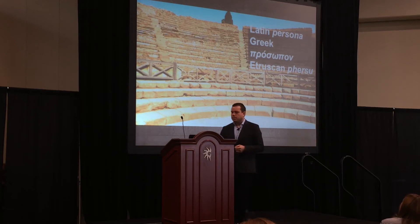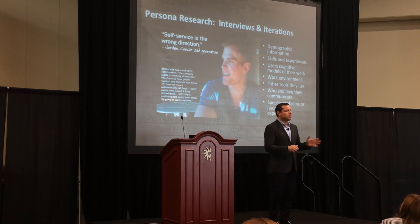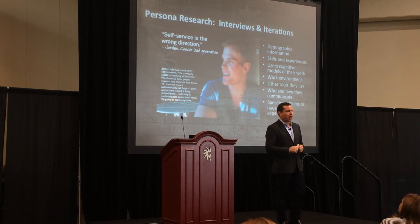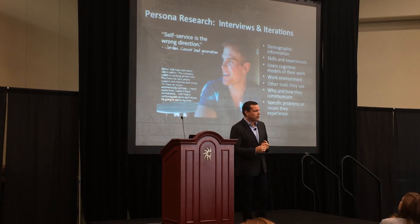So we went out and hired a user experience research firm. BMC has spent millions of dollars on user experience research. This isn't about a fresh, fun UI — this is about a deep understanding of how people use technologies. What do the demographic shifts mean as people interact with the service desk, as we bring on new service desk professionals in our organization?